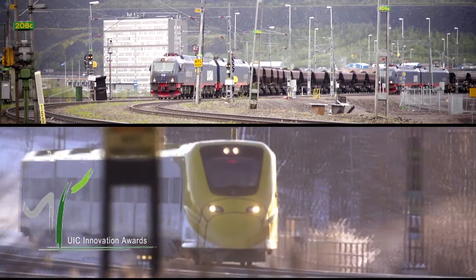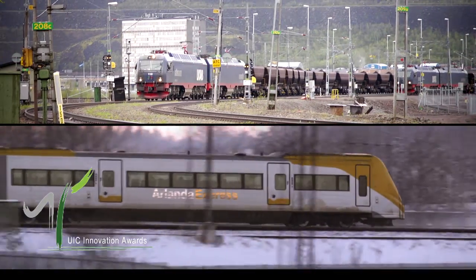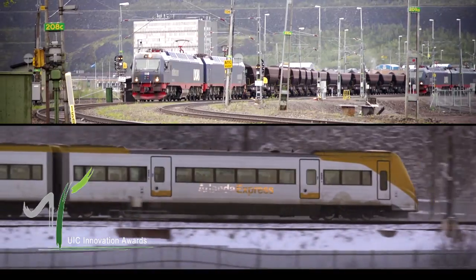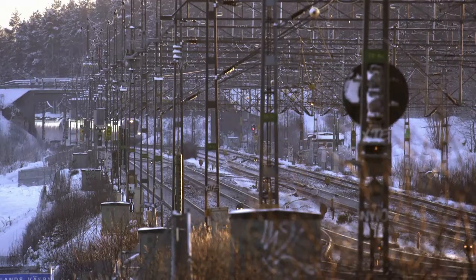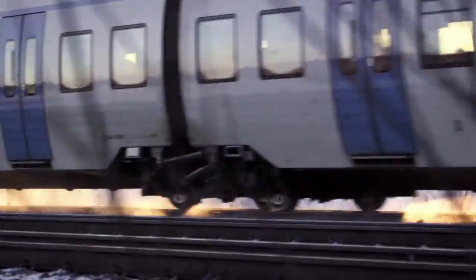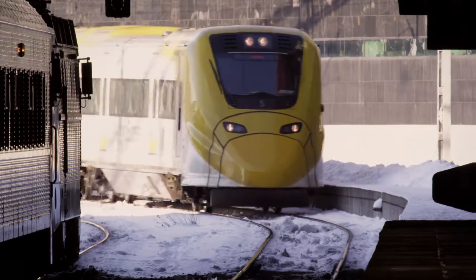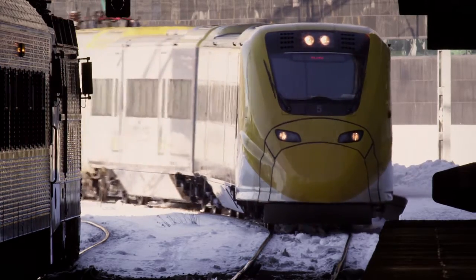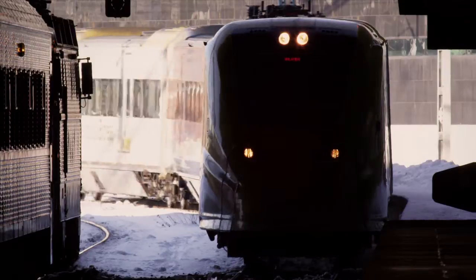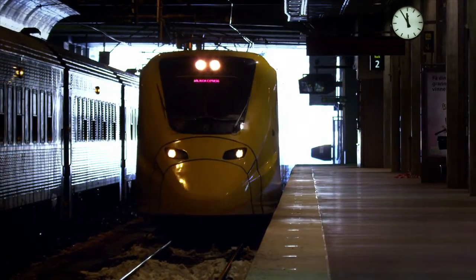In 2012, Transrail was awarded UIC's Sustainable Development Award for the design and development of Cato. Cato will reduce energy consumption, it will reduce wear of the vehicles and infrastructure, and it will increase the traffic capacity of the infrastructure. By connecting dispatching and driving, Cato brings a new era into railway traffic operation. Trains will arrive on time and on a green wave.